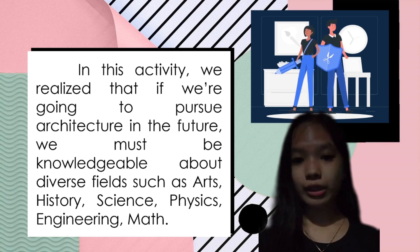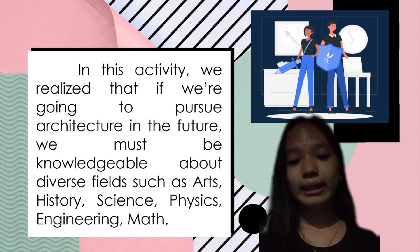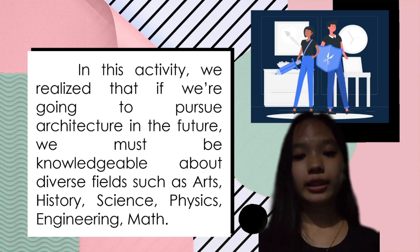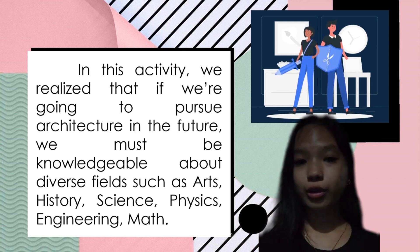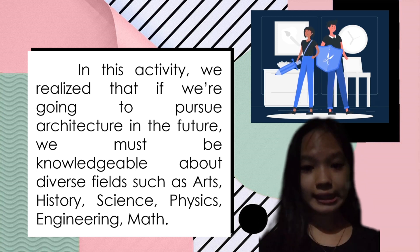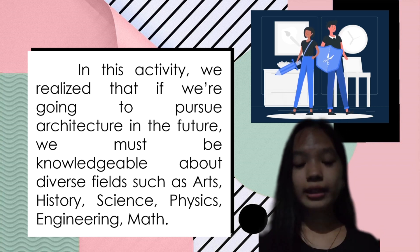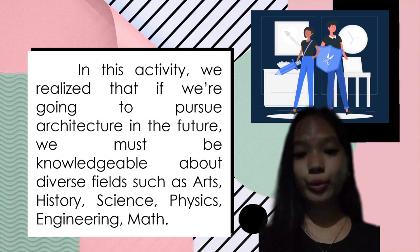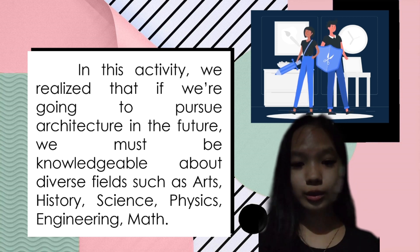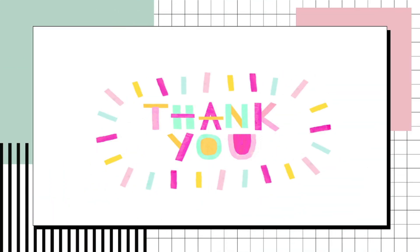Because of its recognizable shape, it became iconic. In this activity, I realize that in the future, if I will be pursuing architecture, I must learn and be knowledgeable about diverse fields such as arts, history, science, physics, engineering, and math. I need to learn these things because it will help me become a better architect, and acknowledging diverse fields will be essential. That will be all. Thank you for watching.